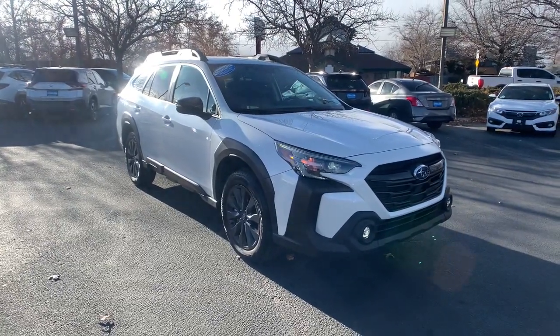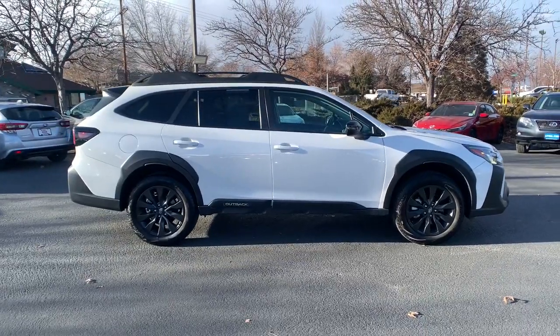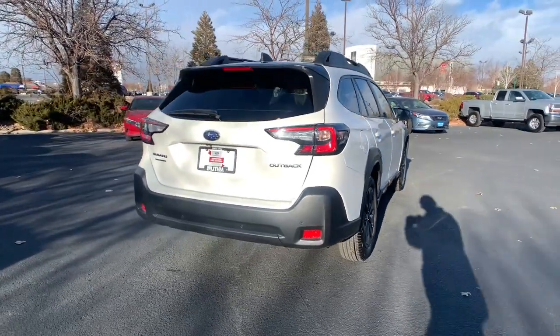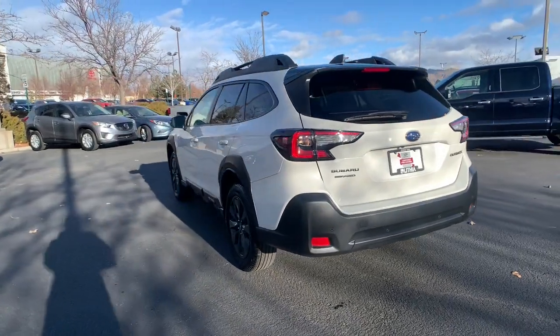Introducing the 2023 Subaru Outback. With less than 10,000 miles on the odometer, this vehicle stands out from the rest. Have a look at this remarkably capable and practical Subaru Outback, the compact SUV with an adventurous spirit.